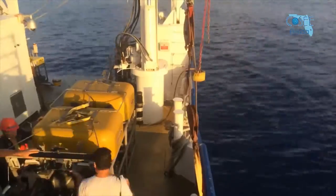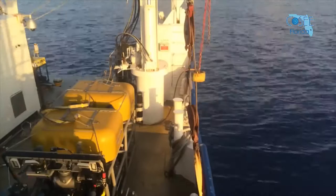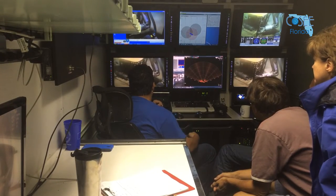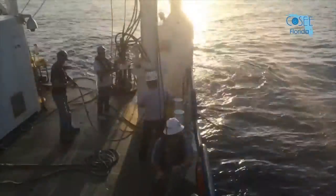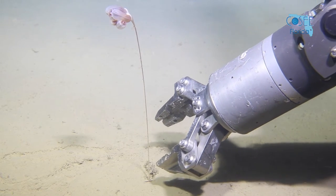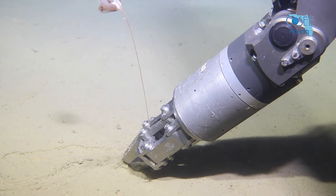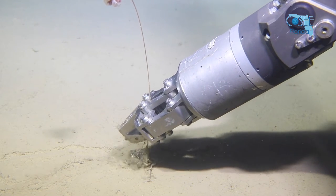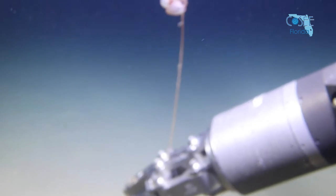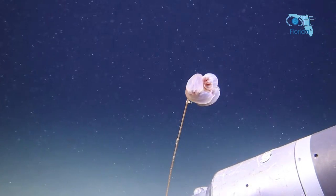A lot of people are still curious about ocean science, and ROVs make whatever you want to explore really accessible. You don't even have to go underwater, so even if you're afraid of the water or you don't know how to swim, an ROV can still give you that same experience.